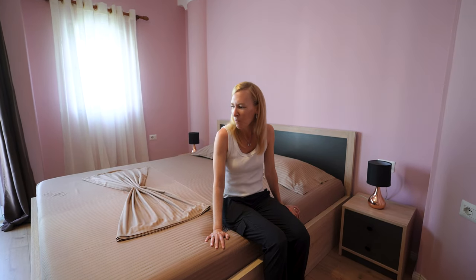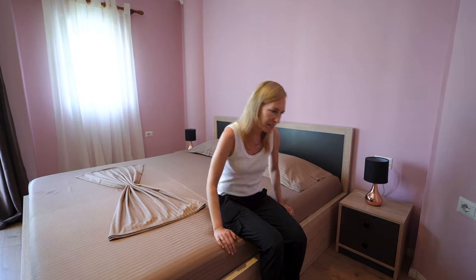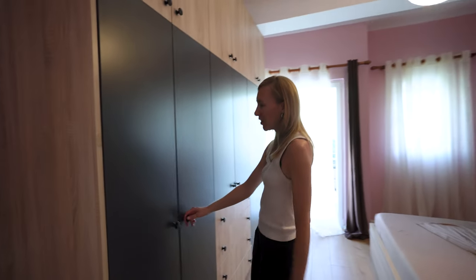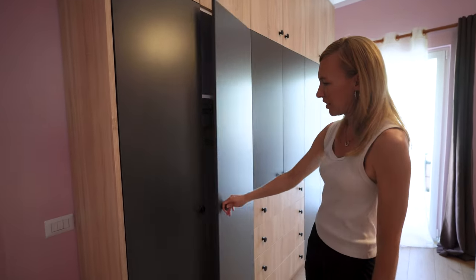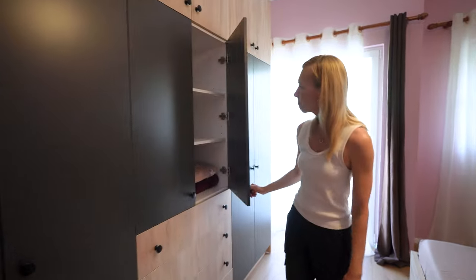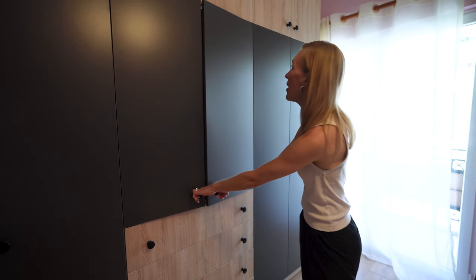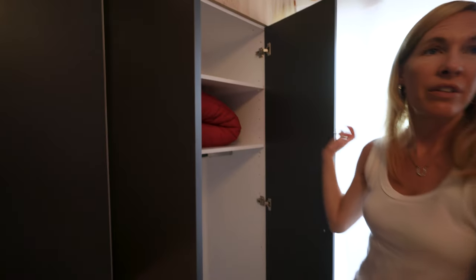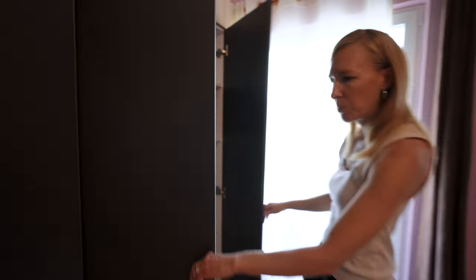We travel full time, so this will be much needed for us. There's a big wardrobe here with lots of space. Looks like there are some blankets in here that they left, and I think there's even a comforter. But we're here in the summer, so it's going to be pretty warm.